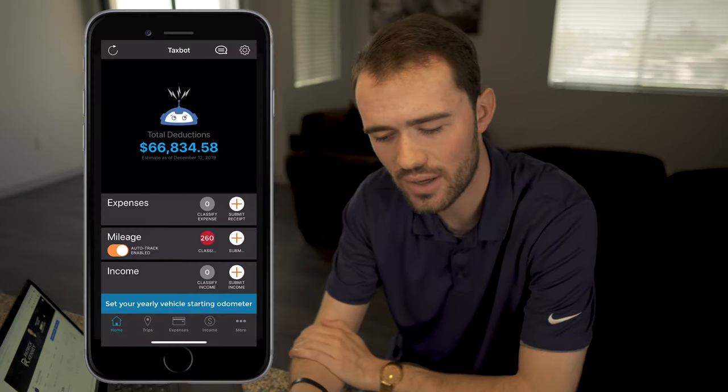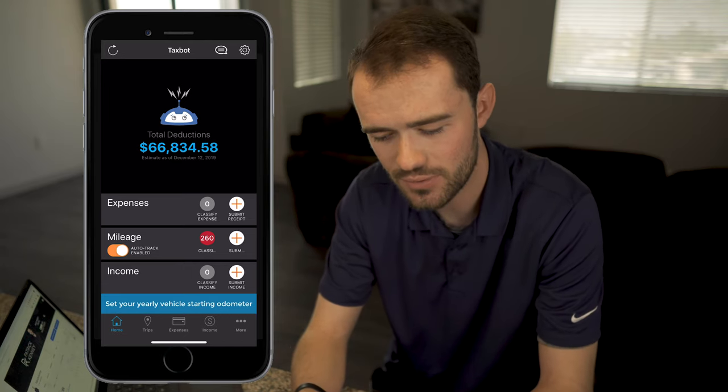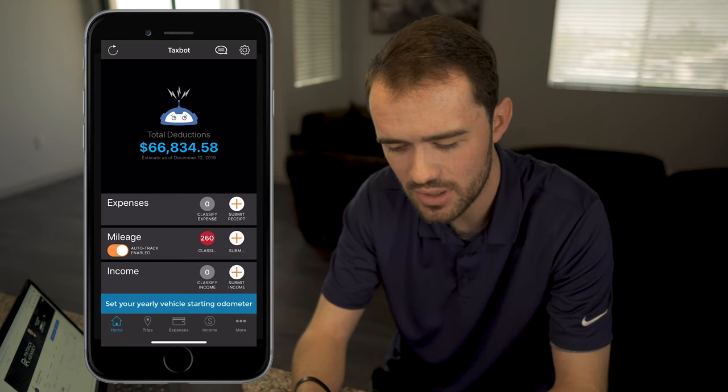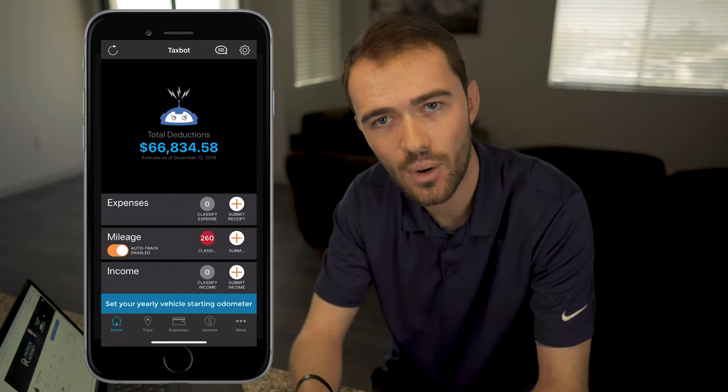First things first, this is an app right here that I have on right now and it's called TaxBot. You can see right here it shows some of my deductions for this year — I haven't put anywhere near all of them in yet. But what it allows me to do is on my cell phone, it allows me to submit my receipts as I go.